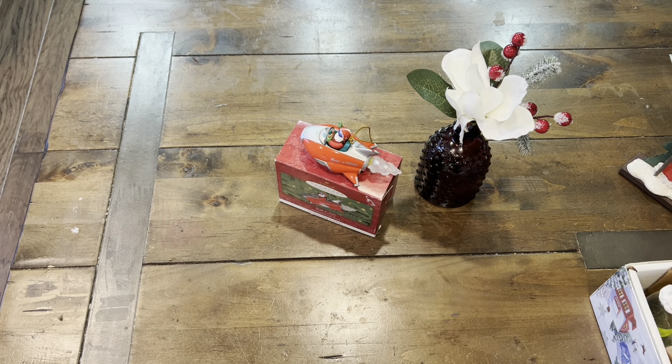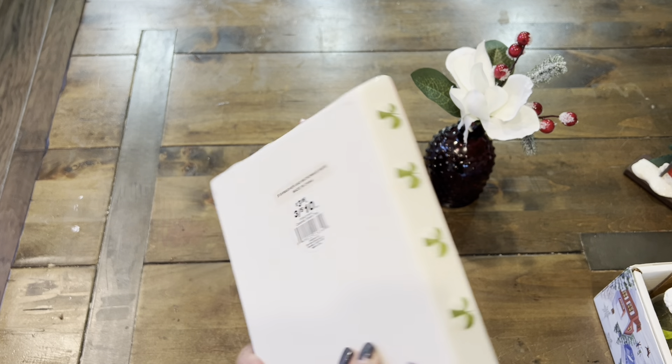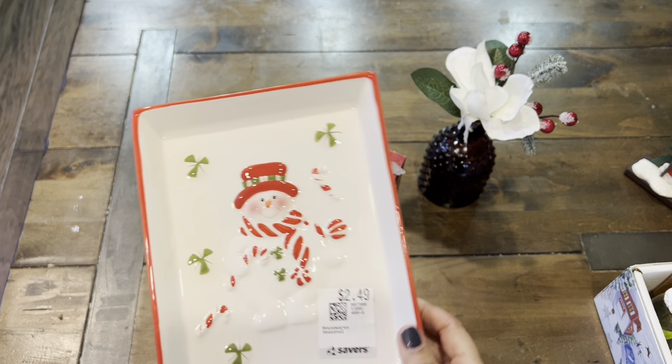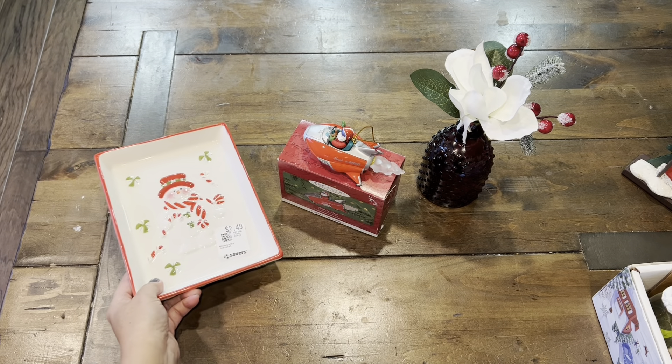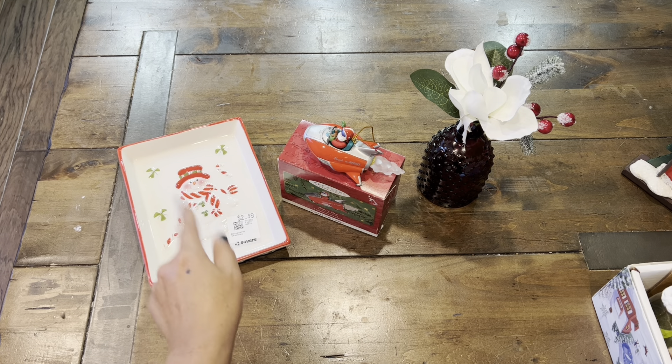The next item I picked up from Savers is this adorable Frosty the Snowman. It's like a little display plate. You can set it down or you can let it stand up. It was previously sold for $3.99, but I thought that was really cute. They also had a Santa, but I really like Frosty.